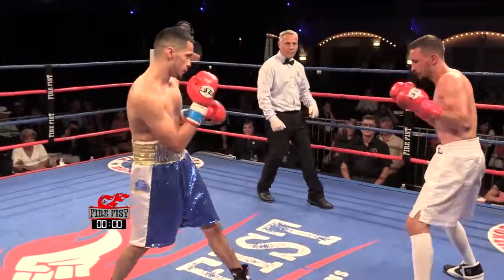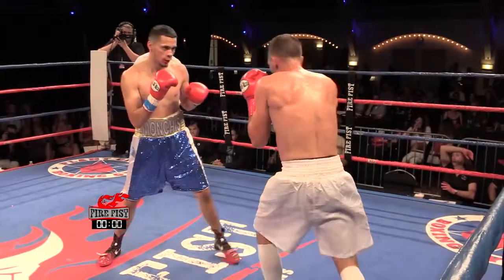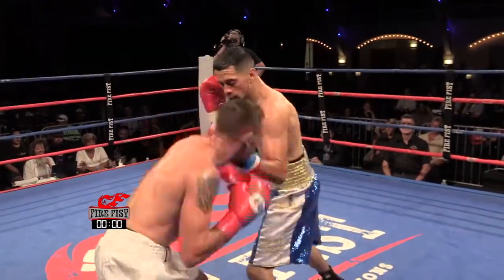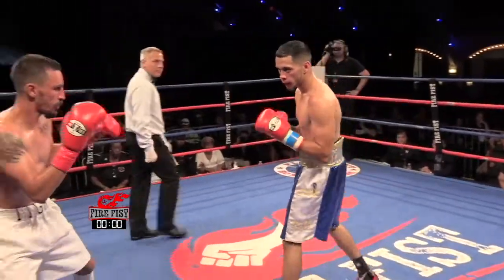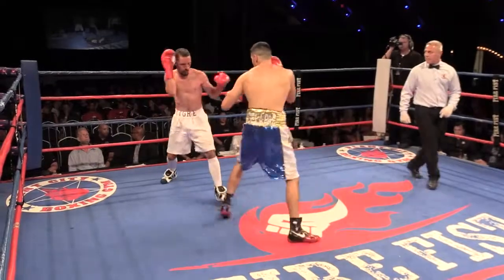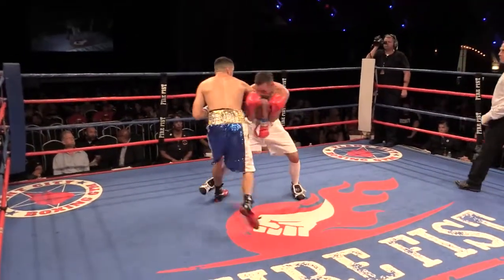That's a beautiful setup if it works. A nice little uppercut from Yanez. That's one thing about Ramon — he's keeping his chin straight up in the air. Ramon looking very focused.